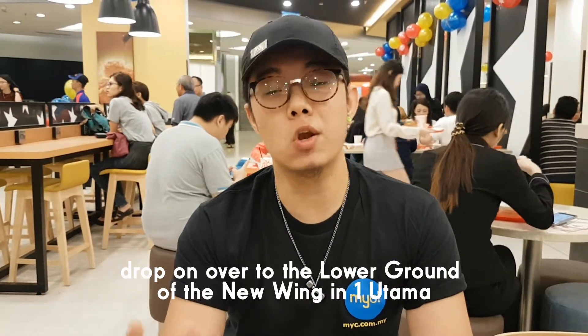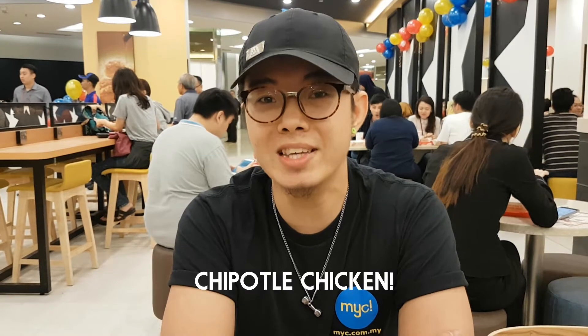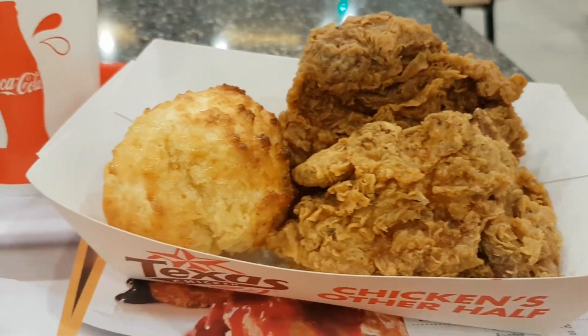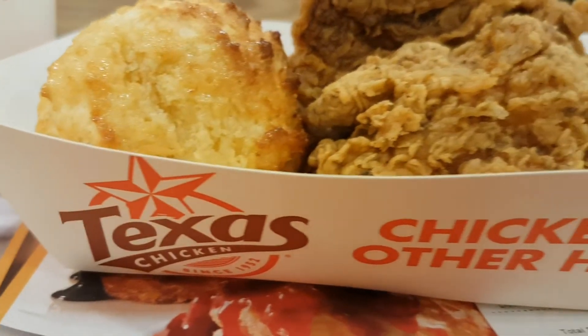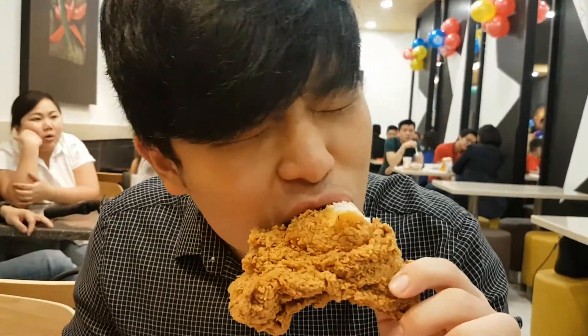So if you're hungry like me, drop on over to the lower ground of the New Wing in Wonotama and come and try their all new Chipotle chicken. And from all of us here at MYZ TV, it's crunch time!